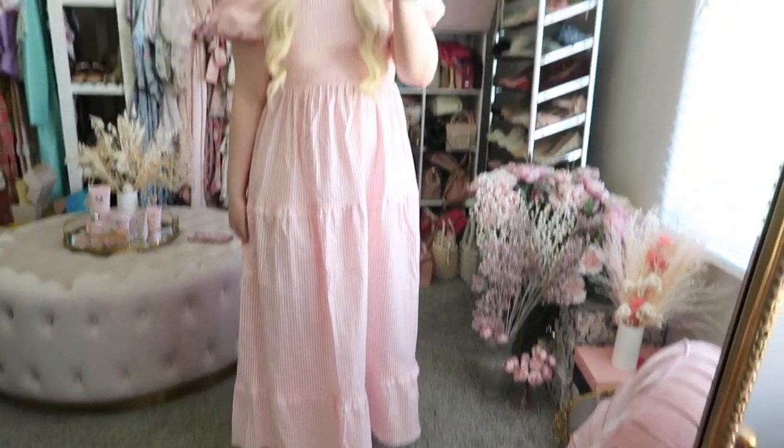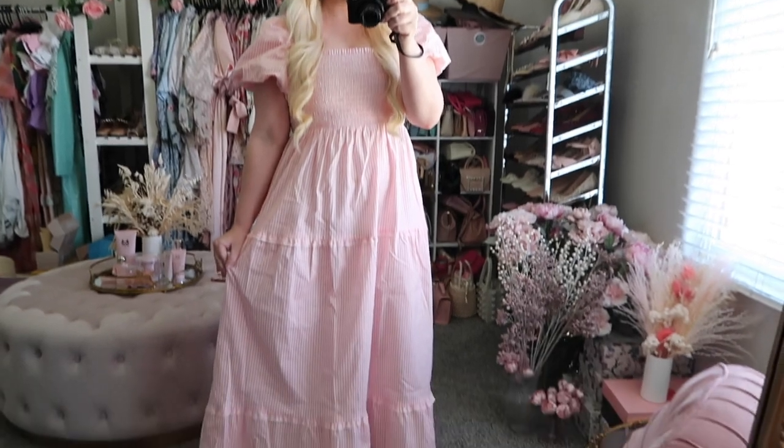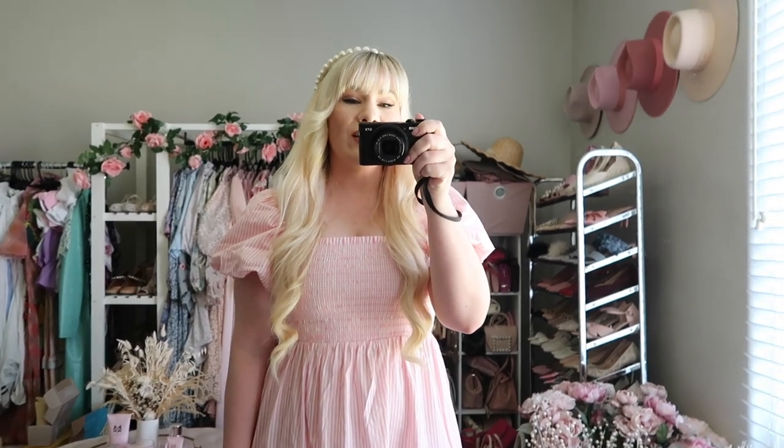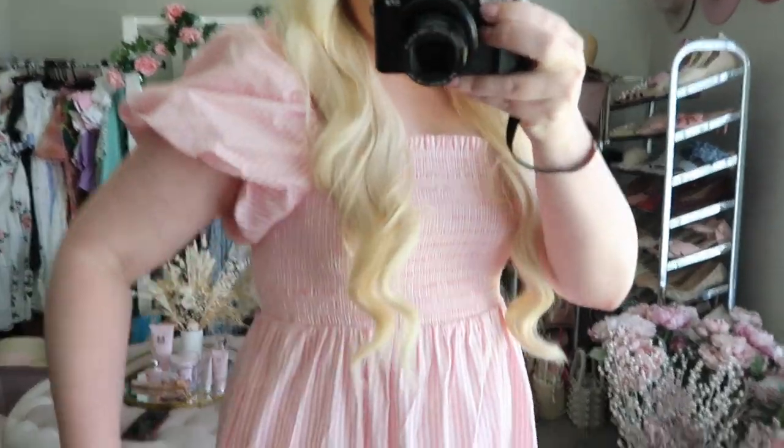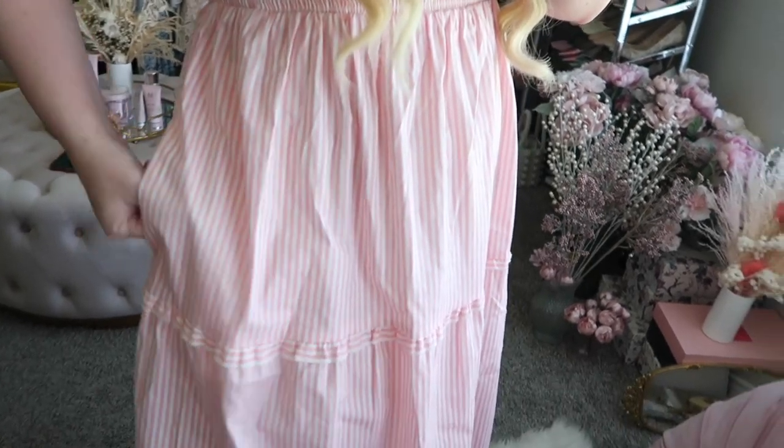Overall this dress is perfect. Not only would it be great for a vacation, but it would also be really nice for a picnic, a beach day, a day out on the town, or even just lounging at home if you want to look cute. Also I forgot to mention — it has pockets.